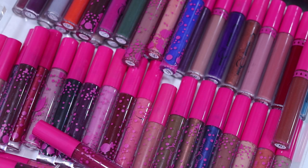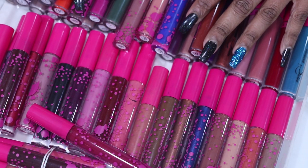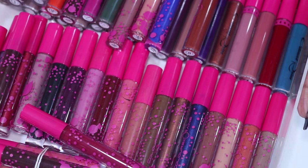Hey guys, I'm here to do my liquid lipstick collection. Much like everyone else, I keep my liquid lipsticks in drawers. Up first is my Colored Rain drawer. I really love Colored Rain, so I'm just going to slide this here and we'll go through the colors one by one.